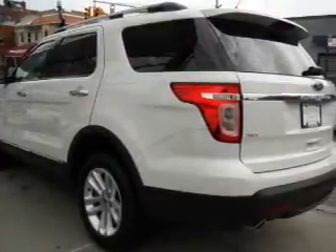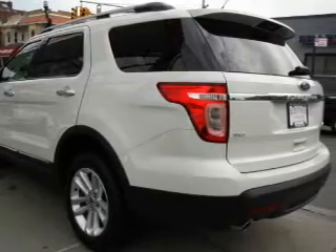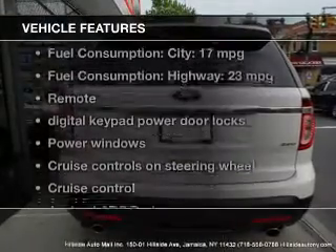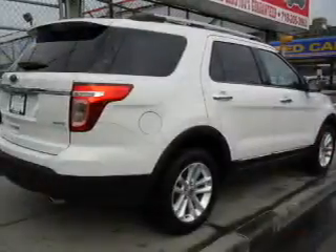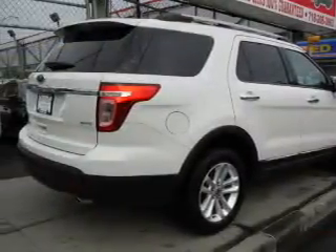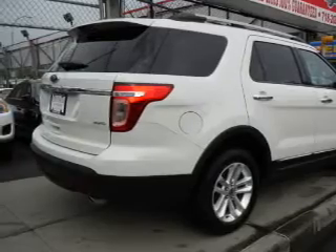Anti-lock brakes help you bring your vehicle to a safe stop. Let's enjoy these notable features included in this vehicle: power door locks, power windows, cruise control, and AM/FM stereo with CD player.